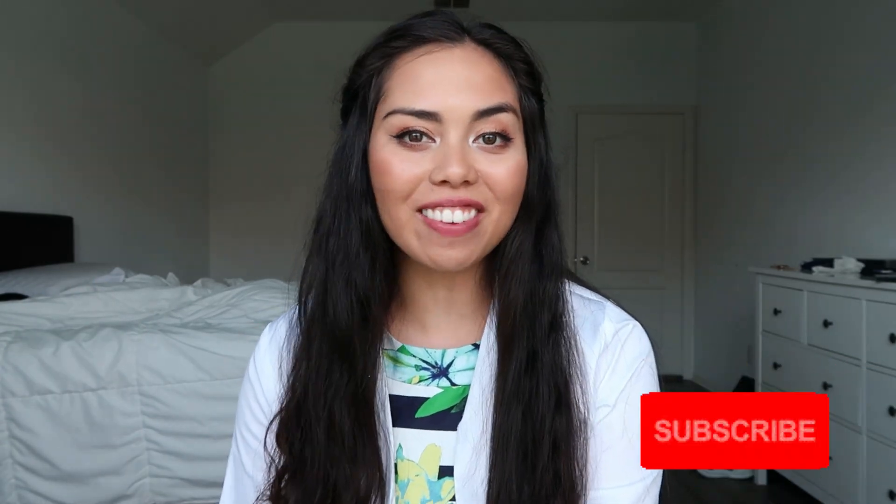Hey guys! Welcome back to my channel. For those of you that are new here, my name is Rami, and welcome to my channel. Don't forget to hit that like and subscribe button to join the family.